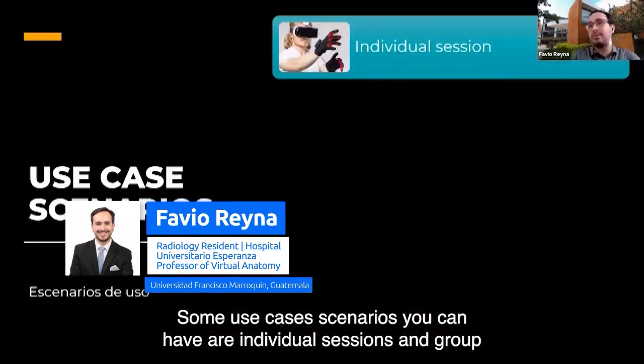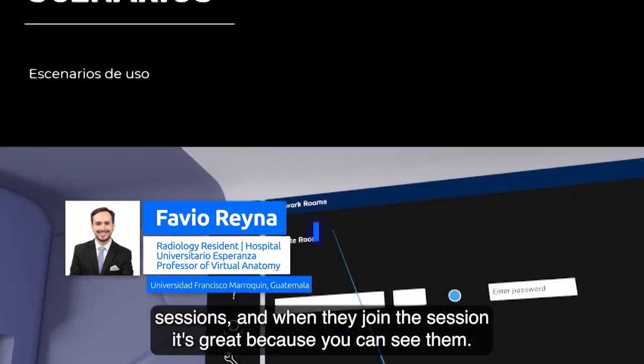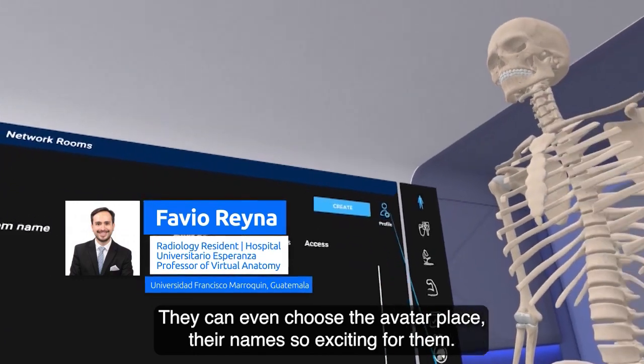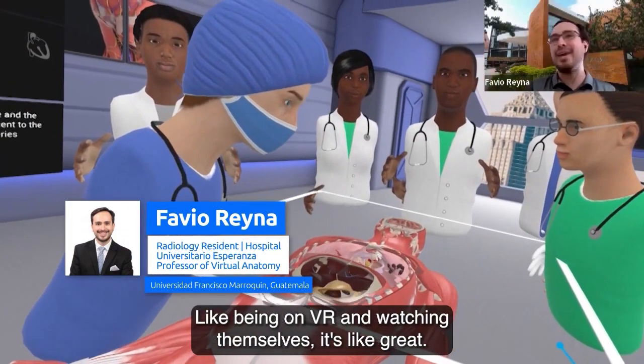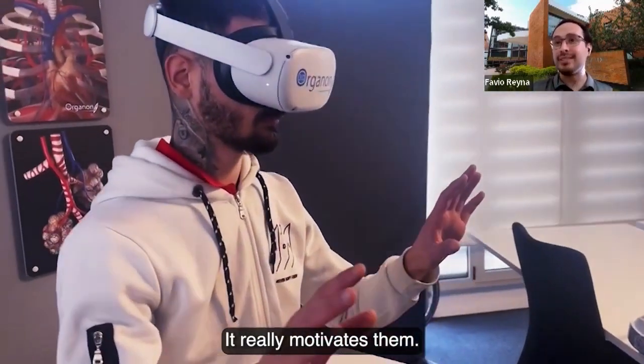Some use case scenarios you can have are individual sessions and group sessions. When students join the session, it's great because you can see them — they can even choose their avatar and place their names. It's so exciting for them, like being in VR and watching themselves. It really motivates them.